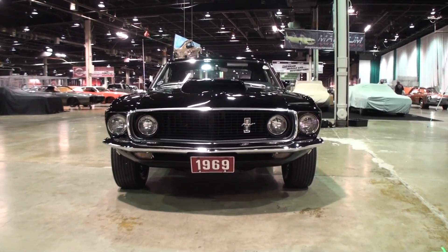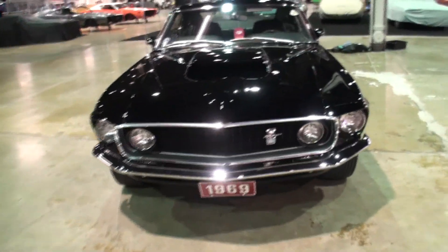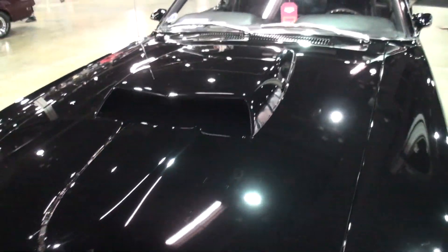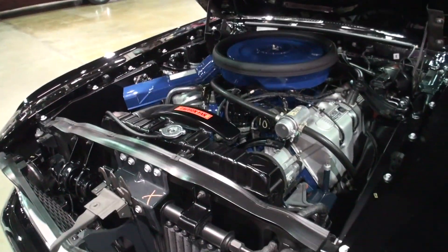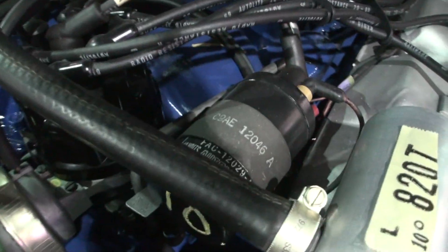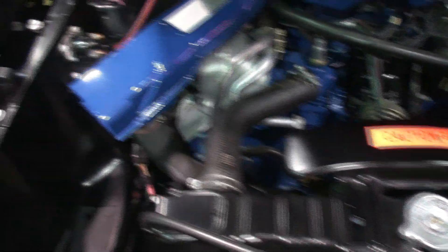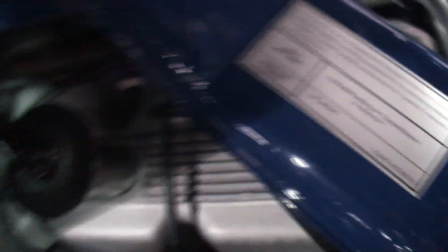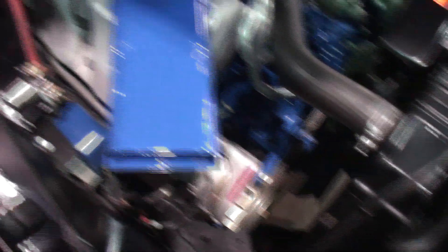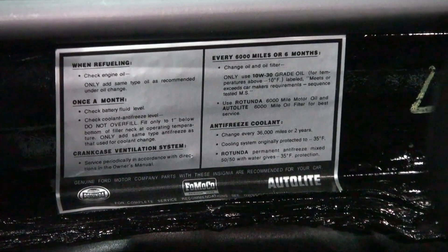Showroom new in 1969. Let's take a look under the hood. All of the detail — how long did it take to bring this back to this level? About a year and a half. That's pretty good. But the NOS parts used to build this car were accumulated over a period of about 30 years.